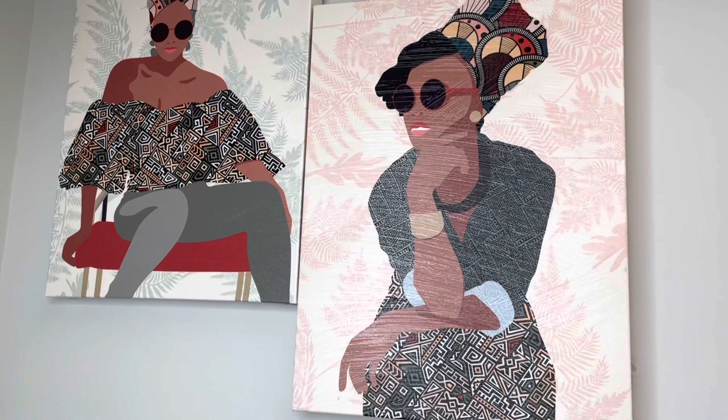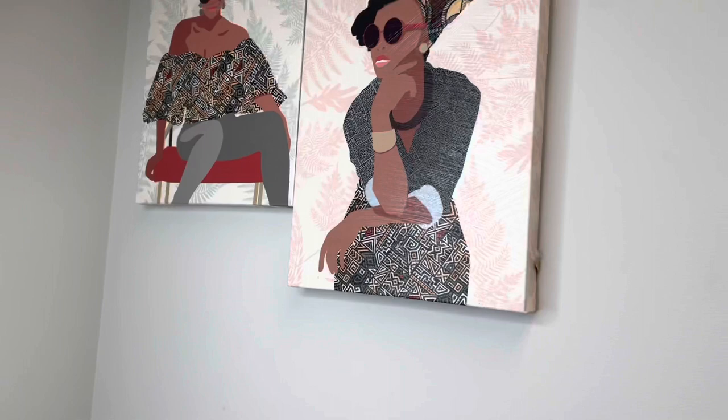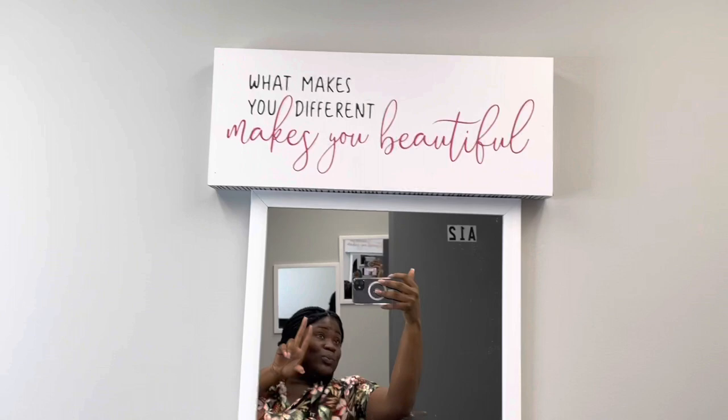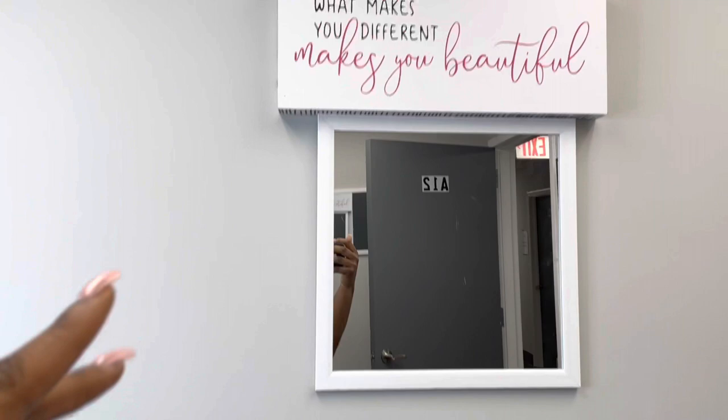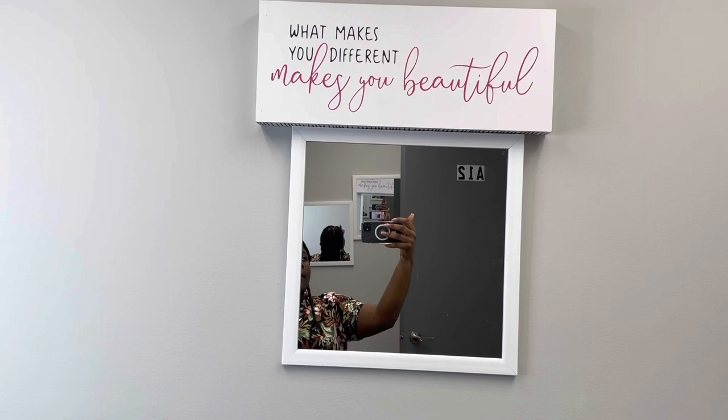I also got these wall decors from Hobby Lobby — I think they are so freaking cute. I offset it because, you know, fashion. I really think it's so pretty. I hung it up on the wall. I also have another mirror right here and a wall decor that says 'what makes you different makes you beautiful.' I thought that was so nice, so I hung it above the mirror — it makes sense.